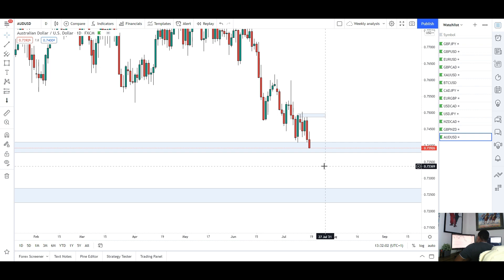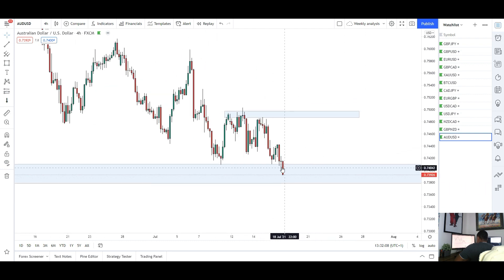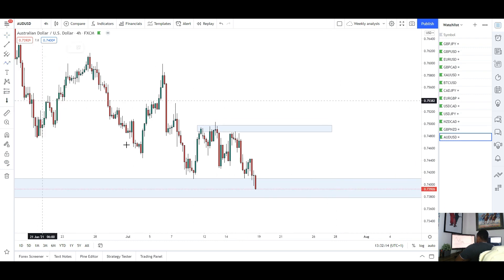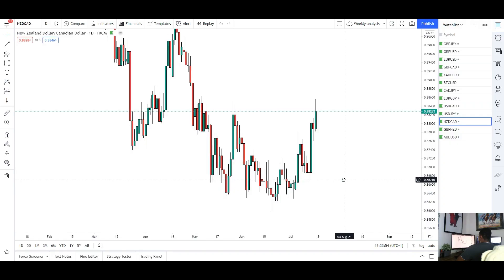AUD/USD — more shorts for next week. Wait for retracement since the market is creating new lows and we don't want to sell into that. We do have that support there, so looking to see if we get some upside to start the week, then take the market back down again.